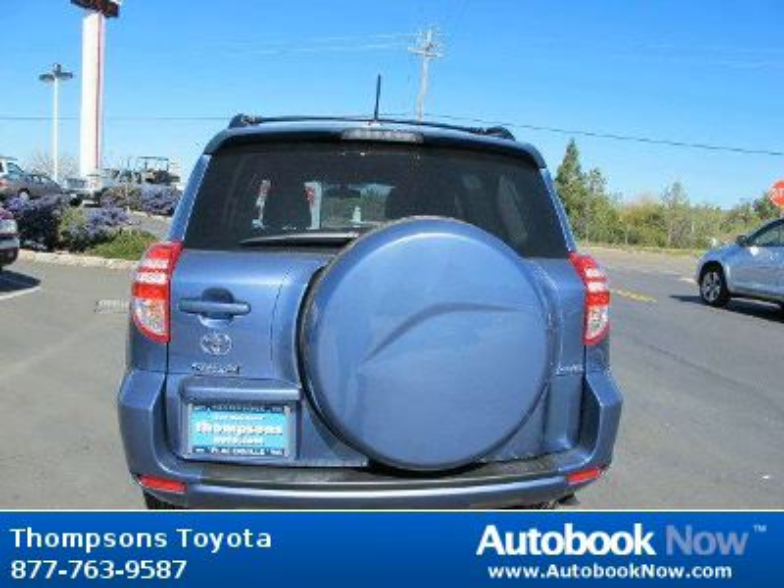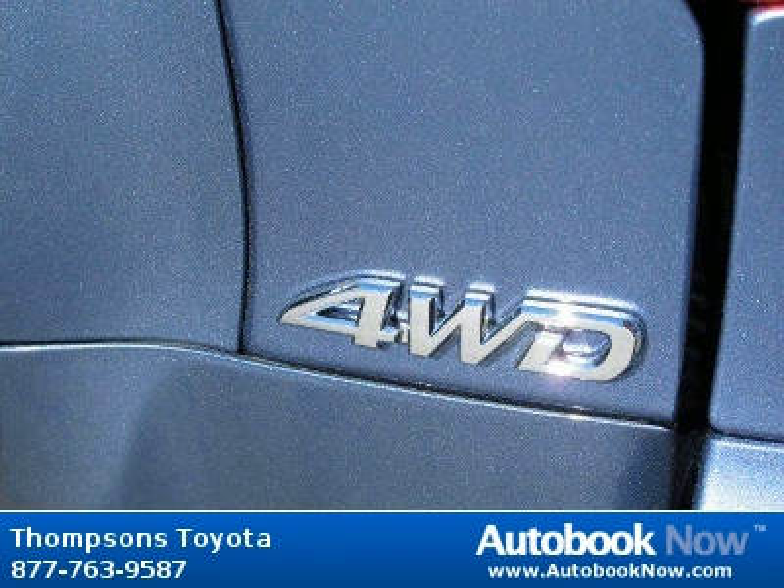Features include carpet floor mats and cargo mat, four-wheel drive, power steering, and much more. Visit autobooknow.com for more details.